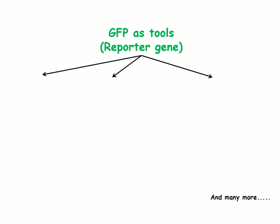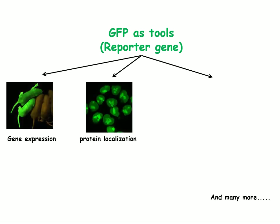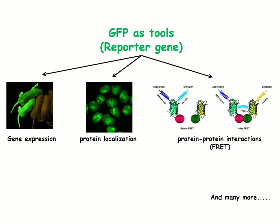GFP is used as a reporter gene in gene expression analysis, to visualize the location of GFP-tagged protein in various cellular compartments, and to study the interaction between two proteins by a technique known as FRET, or fluorescence resonance energy transfer.